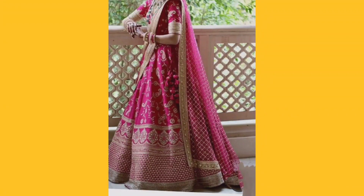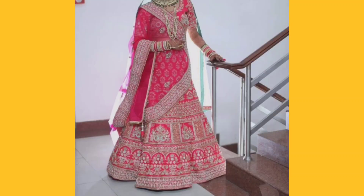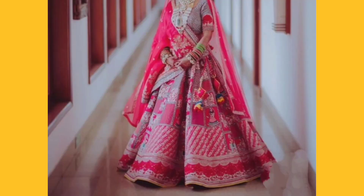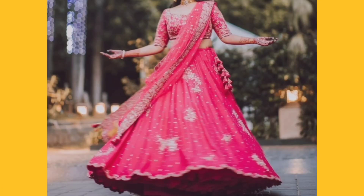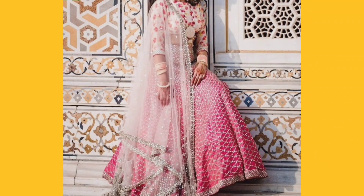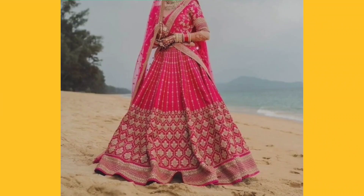Today's topic is trending hot pink bridal lehenga collection for brides. Mostly brides like light color wear, and if they wear dark color, sometimes red and sometimes pink. So today I have brought some amazing hot pink color lehenga collection which is very beautiful. If you are selecting a lehenga for your wedding, you can select hot pink color — it is very beautiful, stylish, and a unique concept.